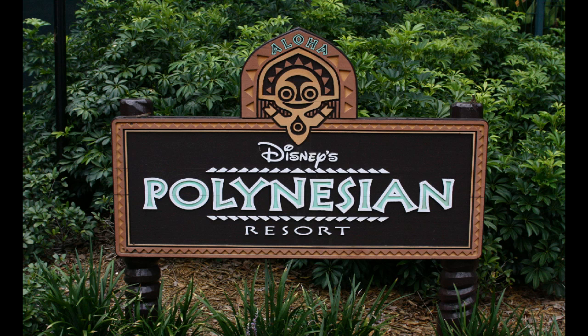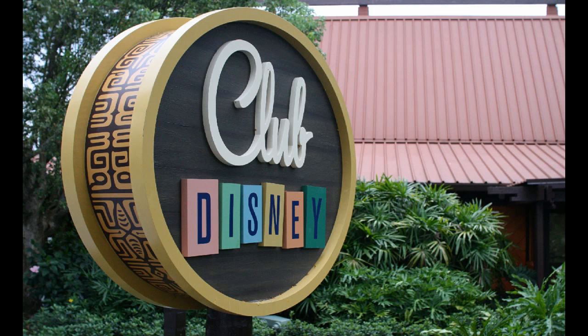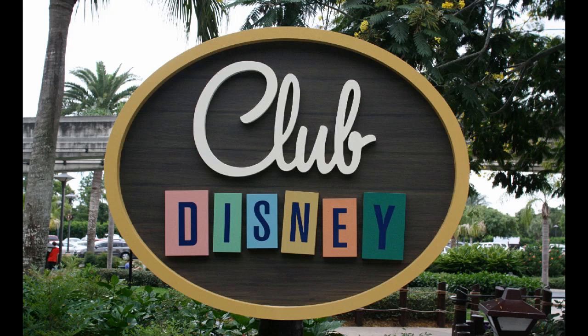Going over to the Polynesian Resort — better get used to a name change coming soon. The name is going back to the original Disney's Polynesian Village, and over at this resort, Club Disney is a new name for the Neverland facility — the child care facility that is open only in the evenings at the Polynesian. You can see what the signage looks like here.